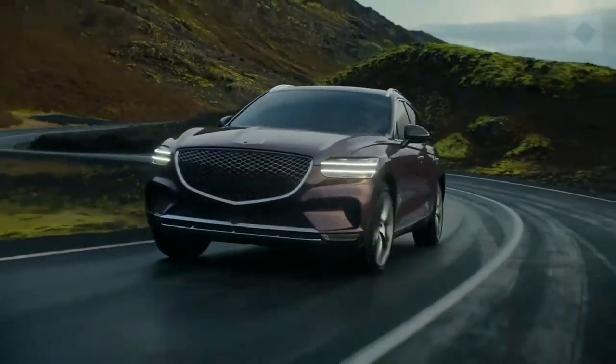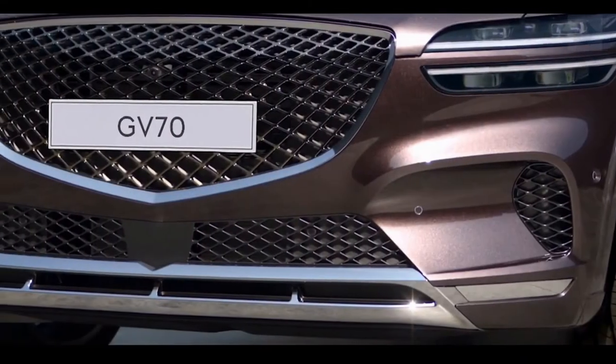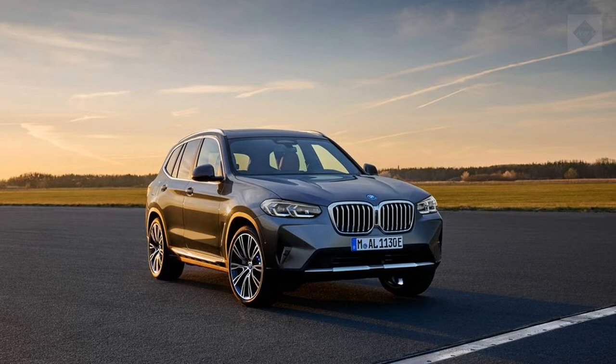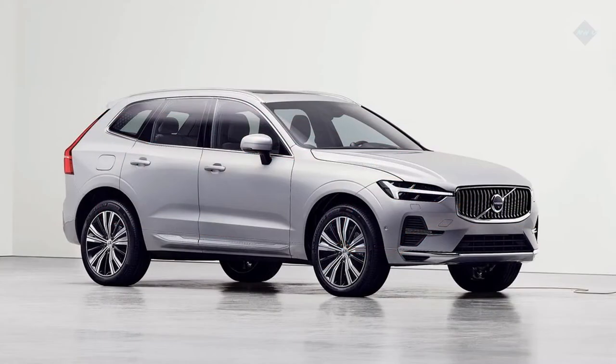What's new for 2022? The GV70 is an all-new model for the Genesis brand. As Genesis's first entrant in the red-hot compact luxury SUV segment, the GV70 faces heady competition from SUVs such as the BMW X3, the Mercedes-Benz GLC-Class, and the Volvo XC60.